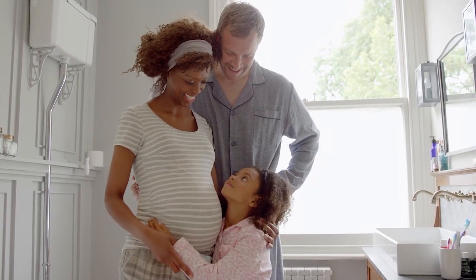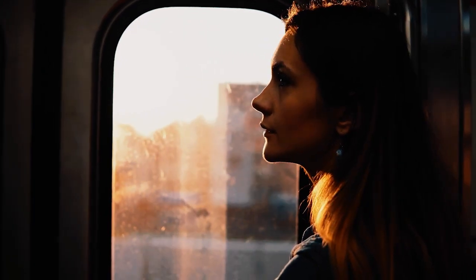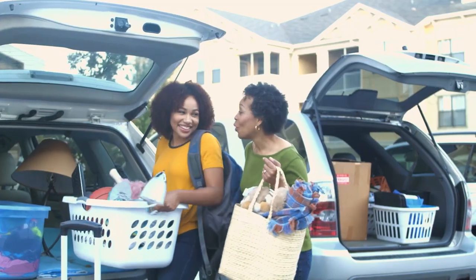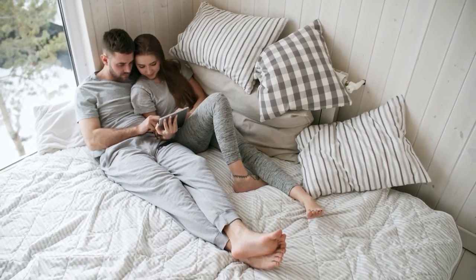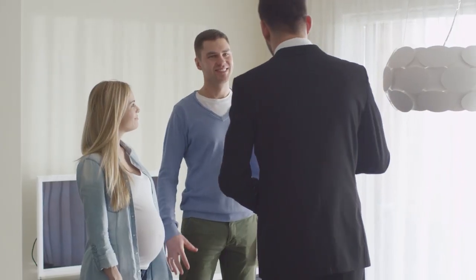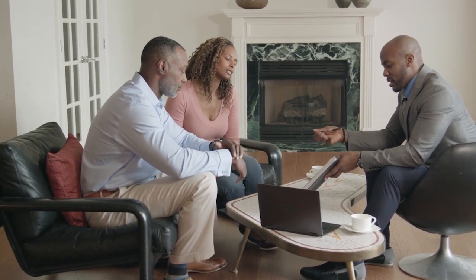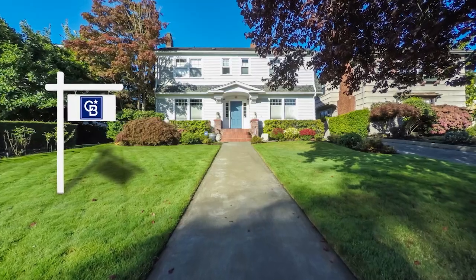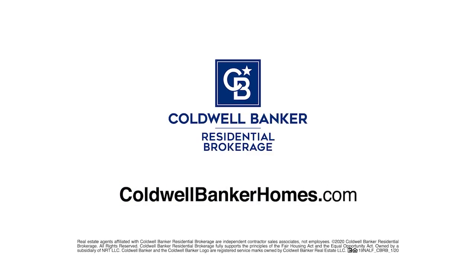When baby makes four and you're in a two-bedroom, the new job comes with a new, much longer commute, or the last little bird has finally left the nest — you've got moving on the mind, but is it worth it? Ask Coldwell Banker. Your Coldwell Banker agent can provide you with a free market analysis showing you the value of your home in today's market so you can make the right decision and start moving forward. Visit ColdwellBankerHomes.com today to find an agent and get started.